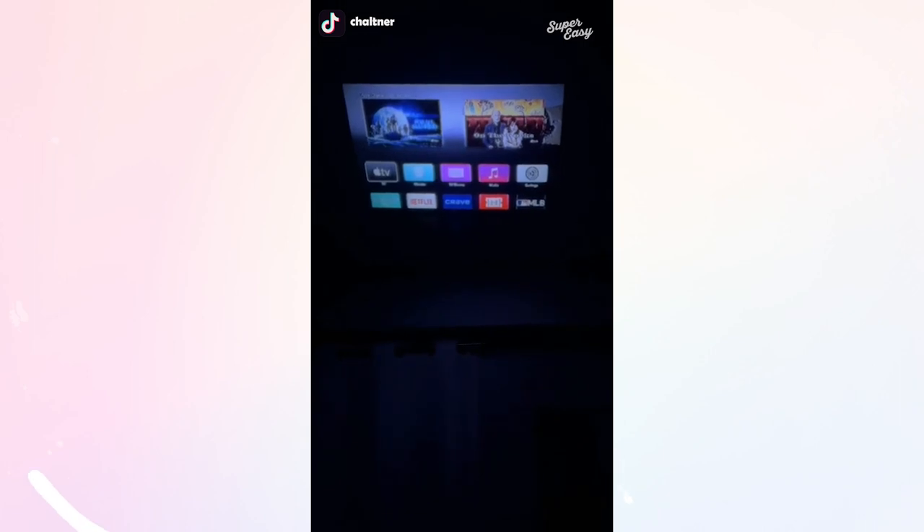This is a screen projector. I normally use it outside to have movie nights, but since it's raining I decided to set it up in my office, and it's definitely a must-have this summer.